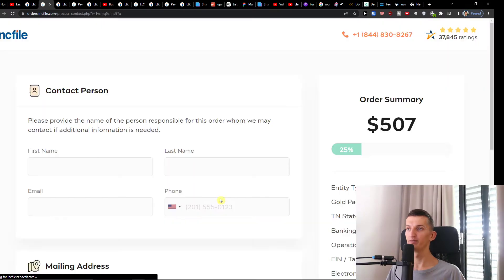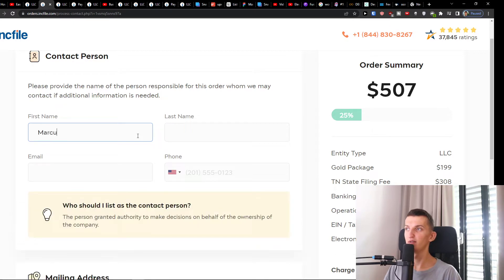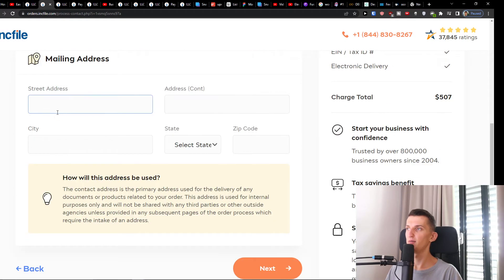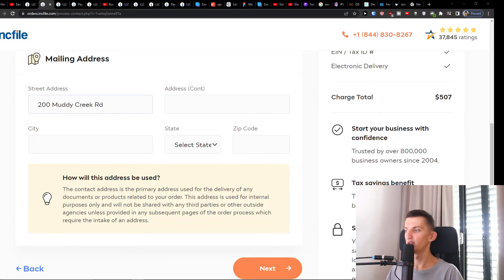I'll click 'Get the Gold Package.' Once you've selected your package, you simply add your first name, last name, and email. Then you'll add your phone number, mailing address — which is your street address — city, then add Tennessee and zip code.